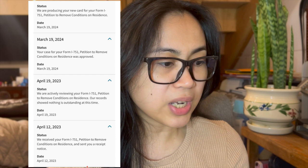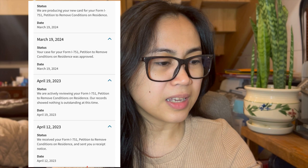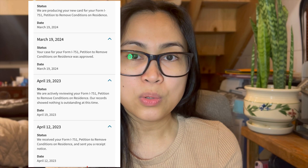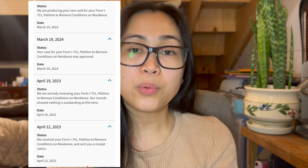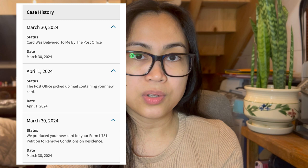April 19 they were actively reviewing my paperwork. Then March 19 this year, when I checked my USCIS account, the case was approved. At the same time the case was approved, March 19, they began producing my new card. Then April 1st the card was delivered to the post office, and I picked up my card on April 3rd — last Wednesday.